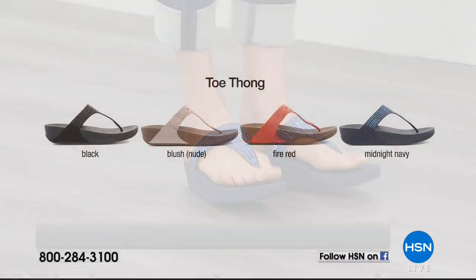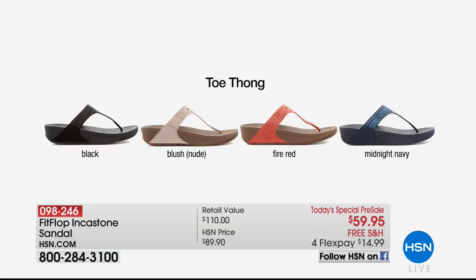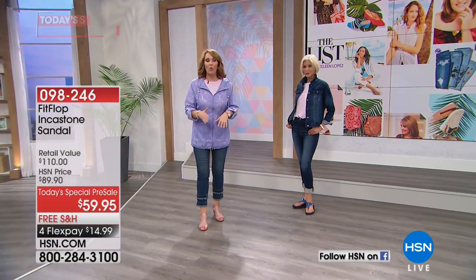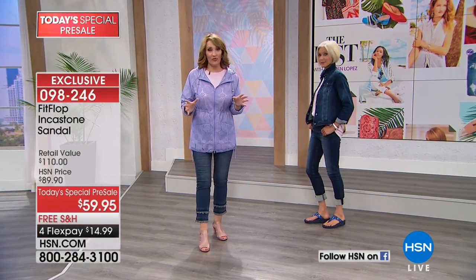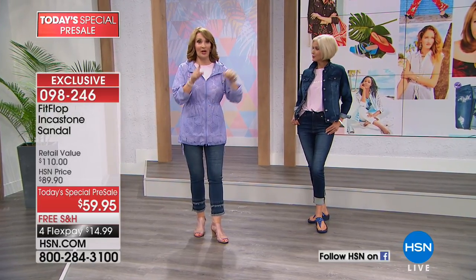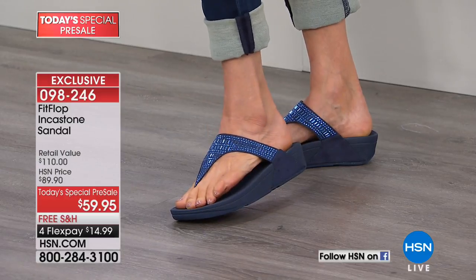Nowhere do they sell this sandal for less than $110. But here tonight you can get this beauty for $59.95. There are two styles — a toe thong and a slide. The colors are black, blush, fire red, or midnight navy, in both styles at the same price. You order your regular size for $59.95, with free shipping and handling. Women are obsessed with this brand, and nowhere do you find it discounted like we get to do tonight as a today's special sneak peek.